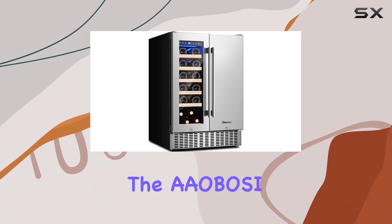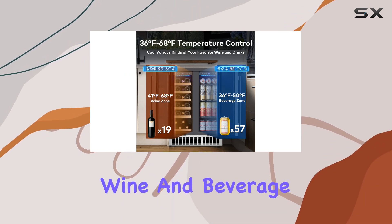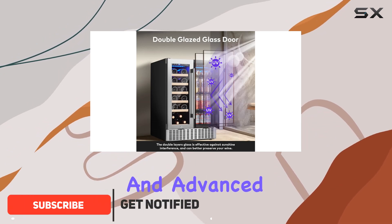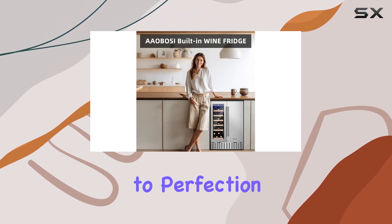Today, we're diving into the Aobosi 24-inch Wine & Beverage Refrigerator, a dual-zone cooler designed to cater to the needs of wine and beverage enthusiasts. This model stands out with its powerful compressor and advanced fan system, which work together to maintain a steady, constant temperature, ensuring your wines and beverages are chilled to perfection.